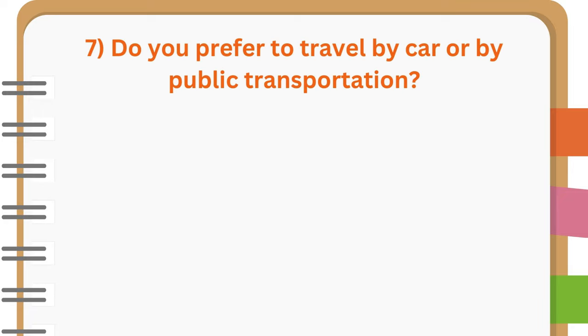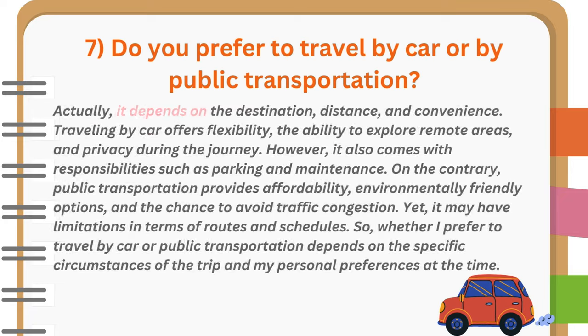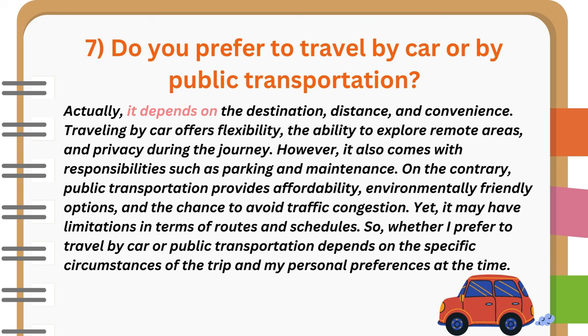Do you prefer to travel by car or by public transportation? Actually, it depends on the destination, distance, and convenience. Traveling by car offers flexibility, the ability to explore remote areas, and privacy during the journey. However, it also comes with responsibilities such as parking and maintenance. On the contrary, public transportation provides affordability, environmentally friendly options, and the chance to avoid traffic congestion. Yet, it may have limitations in terms of routes and schedules. So, whether I prefer to travel by car or public transportation depends on the specific circumstances of the trip and my personal preferences at the time.